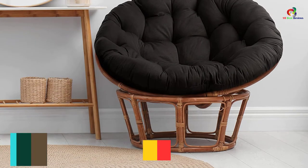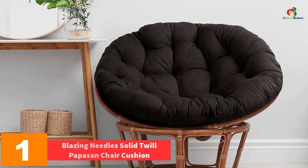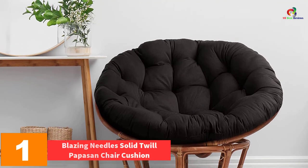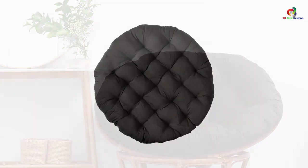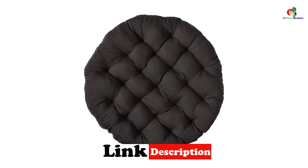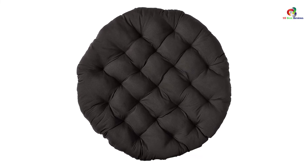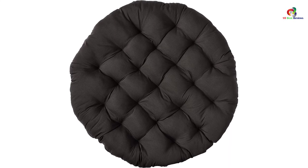And finally at number 1, we have the Blazing Needles Solid Twill Papasan Chair Cushion. Want to add style and comfort to your interior? This pure polyester cushion will do it. It has a classic style and is very soft, adding elegance to your interior. The fabric is very comfortable despite being very tough. It is big, thick, and classy, which can upgrade any chair. It has excellent padding with neutral colors, making it match many interior decors. Comfort is provided for taking naps, playing video games, watching movies, or just relaxing. The quality of the cushion will make it last for a long time.